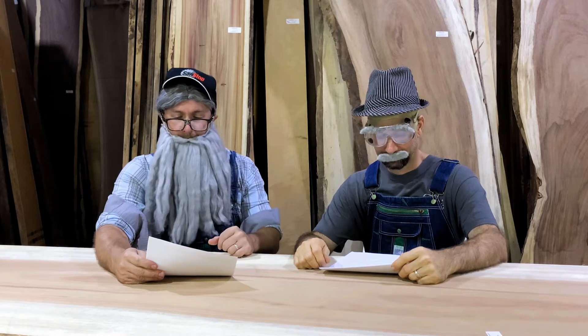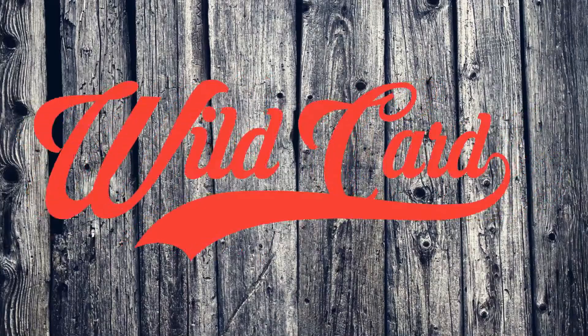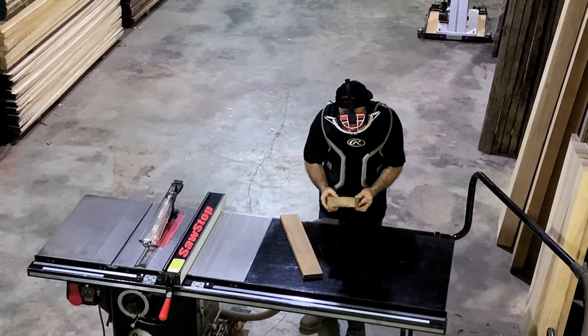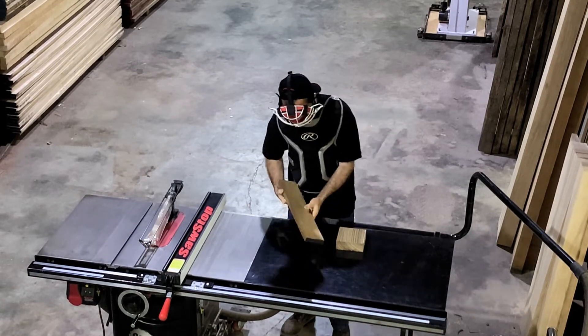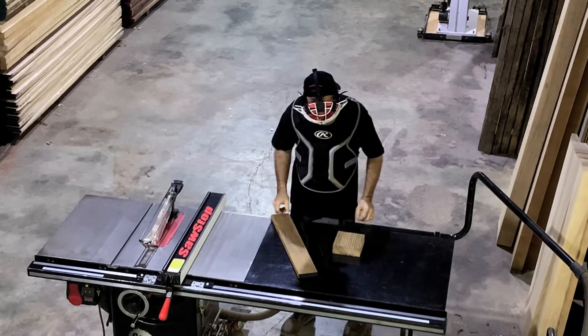Let's go across the pond where African Zebrawood is facing off against Burmese Teak in the Eastern Division wildcard game. This is going to be a tough one to call. Two very different wood species, but they seem to complement each other nicely sitting there on the table saw.